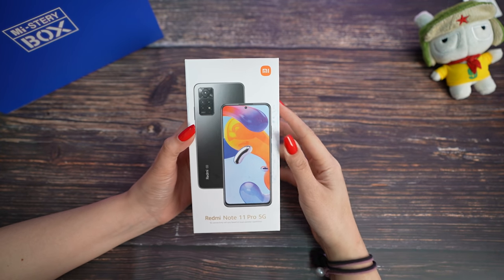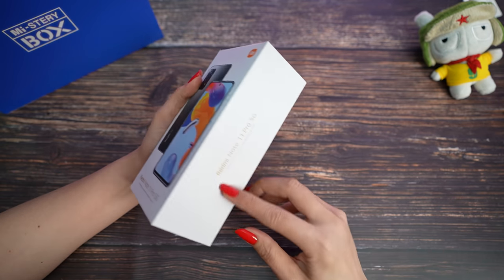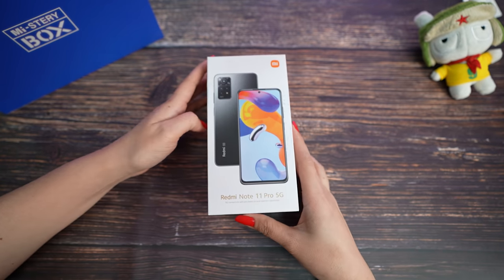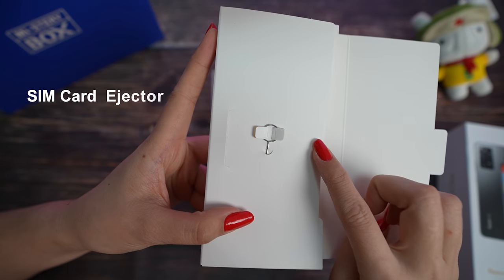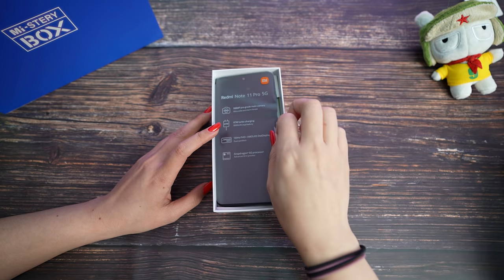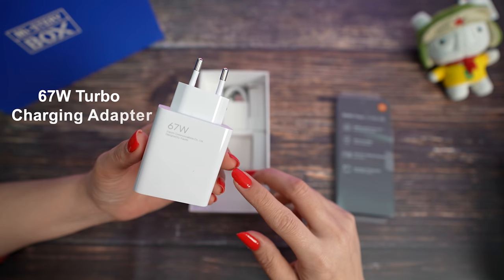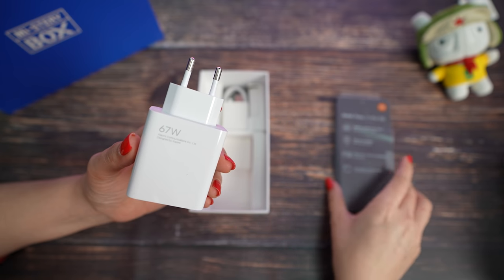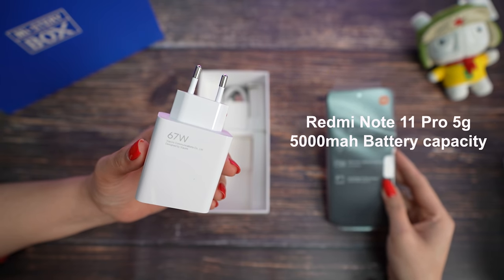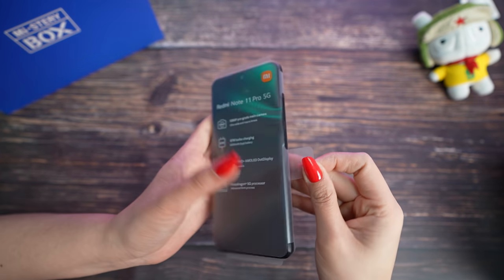This is our new Redmi Note 11 Pro 5G box. The box is really simple; on the sides we have the model, on the top nothing, and here we have some specifications about the phone. Let's open the box. First we have the pin to open the SIM card tray, manual, and warranty card. We have the Redmi Note 11 Pro 5G — I'll leave that aside for now. They include a USB Type-C cable and a 67W turbocharger. The Redmi Note 11 Pro 5G has a 5000mAh battery and you can charge over half of it in just 15 minutes.